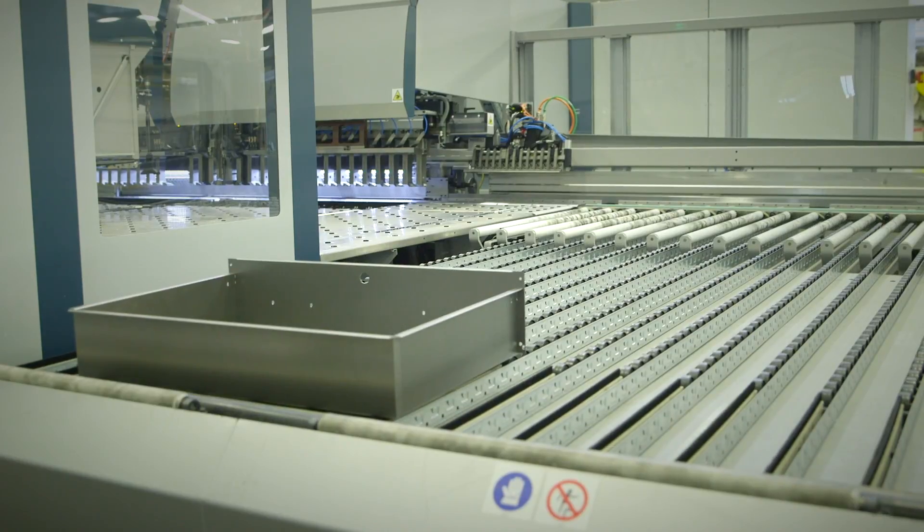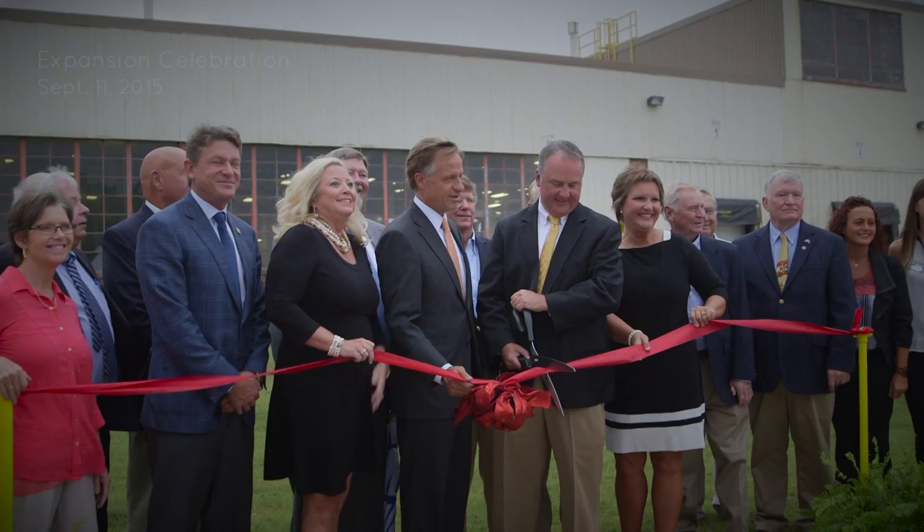We were faced with expanding our division in the state of New York and we were landlocked. So we decided we would either have to build a building or find an existing building, and we were lucky enough to work with the good folks at economic development in the state of Tennessee and found a building here in Union City, so we decided to expand.